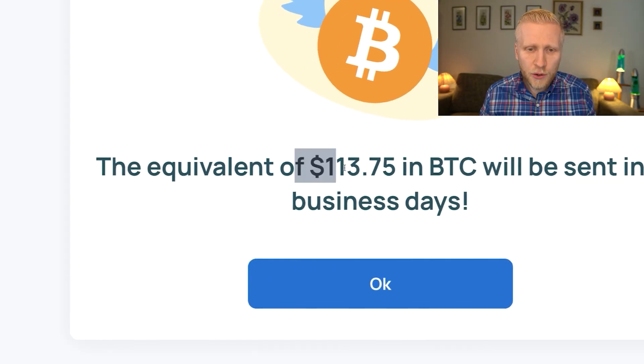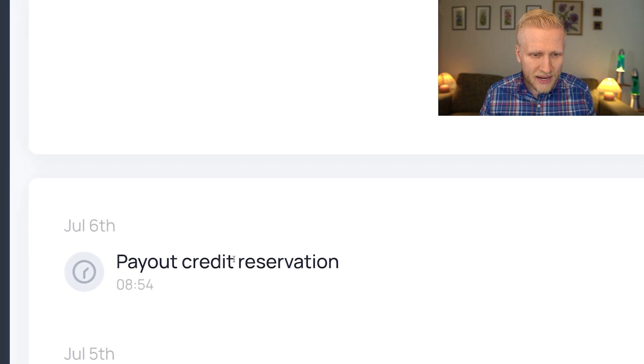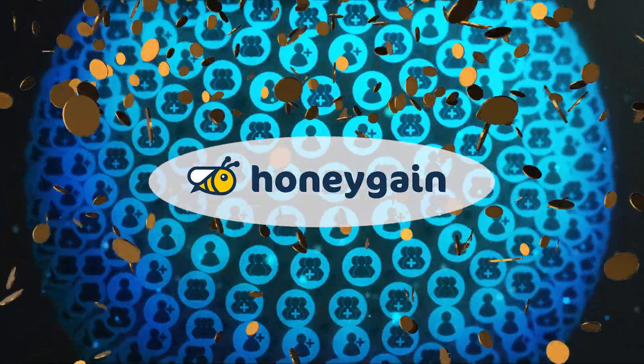As you can see on the screen, I have just cashed out more than $113 from Honeygain — you will see it also here, payout credit reservation. And as you already know, thousands of my YouTube subscribers are earning money with Honeygain automatically.